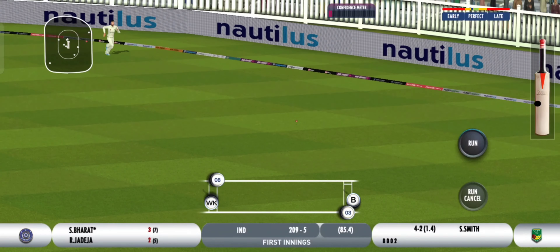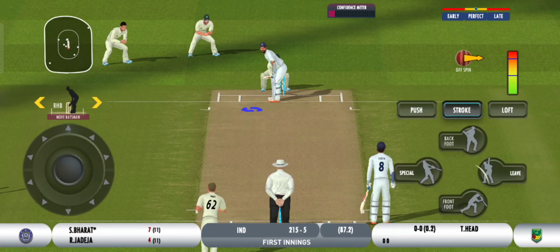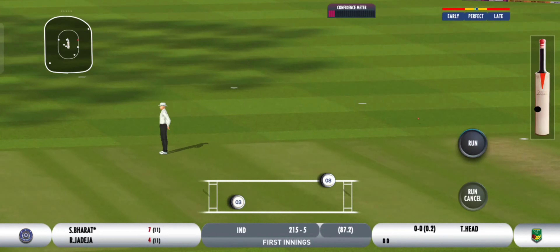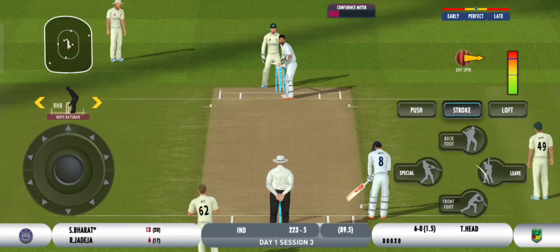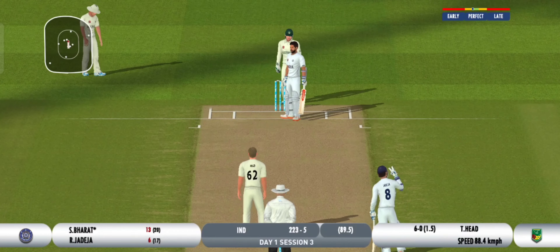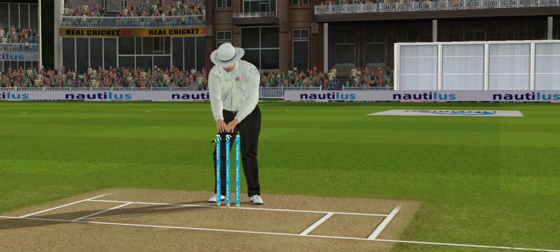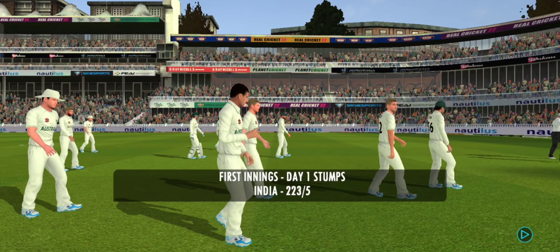This will run away for four — picks the gap beautifully. He shows no interest in playing that one and it's through to the keeper. At the end of the session, this is what the scorecard looks like.